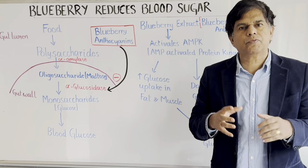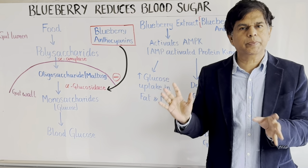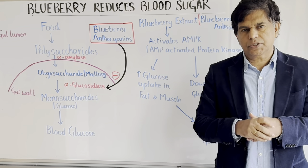How does it decrease our blood sugar? Blueberry, when you look at it, originated in Scandinavia — a lot of European countries have it. We're going to look deep into the scientific basis of how does it decrease the blood sugar.